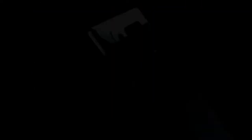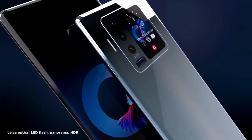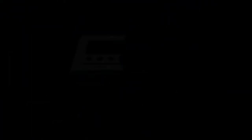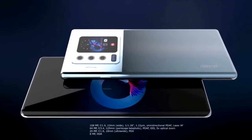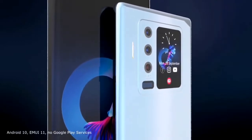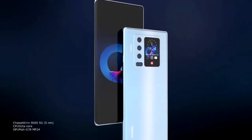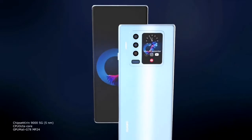The number of camera sensors is 4. As some rumors say, the rear main camera of the Huawei Mate 50 Pro will use a 1/1.1-inch sensor with a 64-megapixel resolution. The other three cameras will be a 16-megapixel telephoto lens, a 48-megapixel ultra-wide-angle lens, and a 12-megapixel depth-of-field lens.